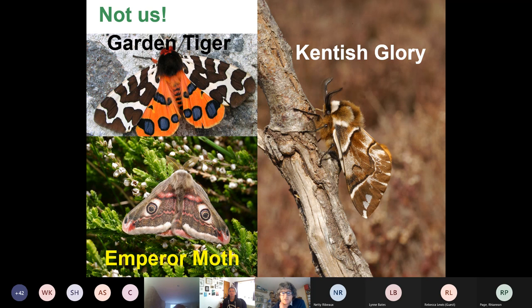Not every species of butterfly and moth will be a pollinator. The Garden Tiger, Emperor Moth, and Kentish glory — despite its name, the Kentish glory is now only found in Scotland, having gone extinct in Kent around the 1960s — none of these species actually have any mouthparts. They do all their feeding at the caterpillar stage. You will not find these species nectaring on plants because they have no mouthparts and therefore no need for nectar, and so they do not pollinate.